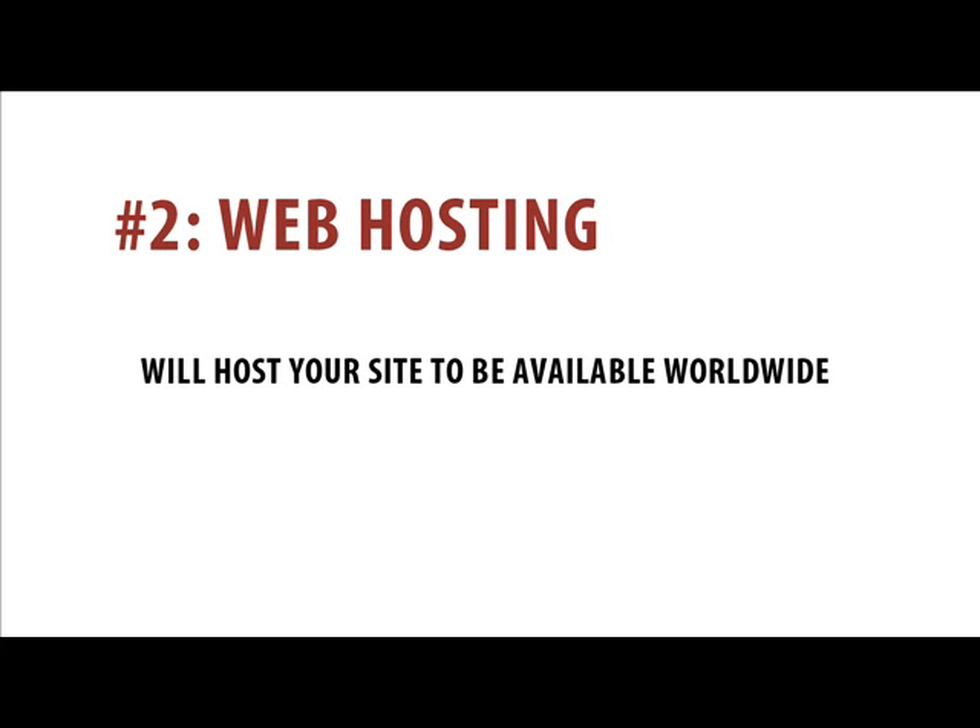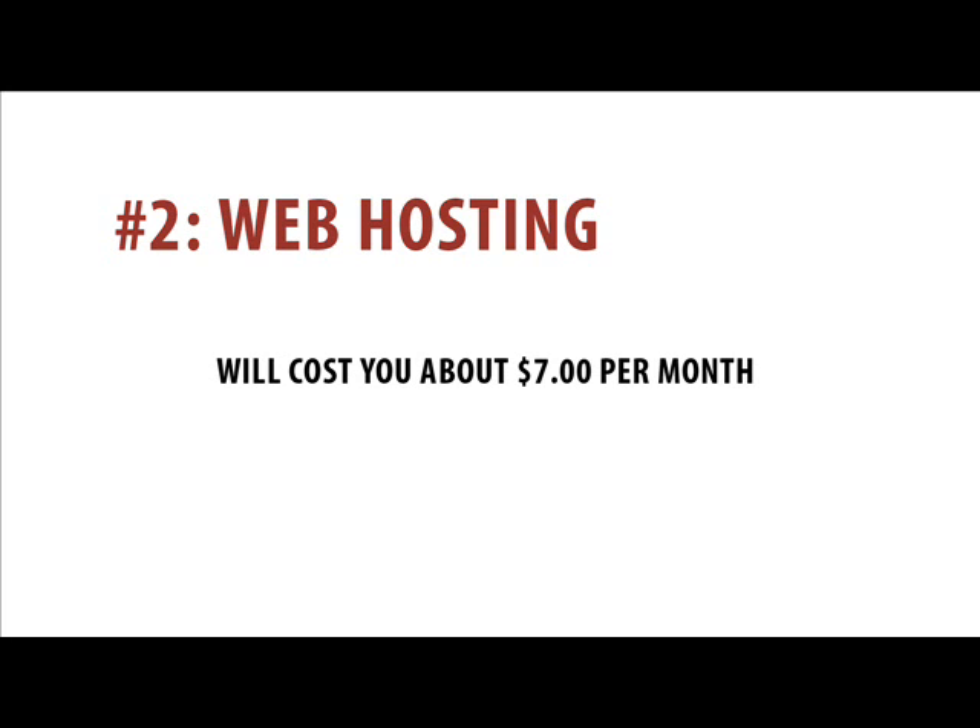And the second thing is a web host, which is a service provider with a bunch of computers that will host your website and allow the world to see your website 24-7. A web host will generally cost you about $7 per month.